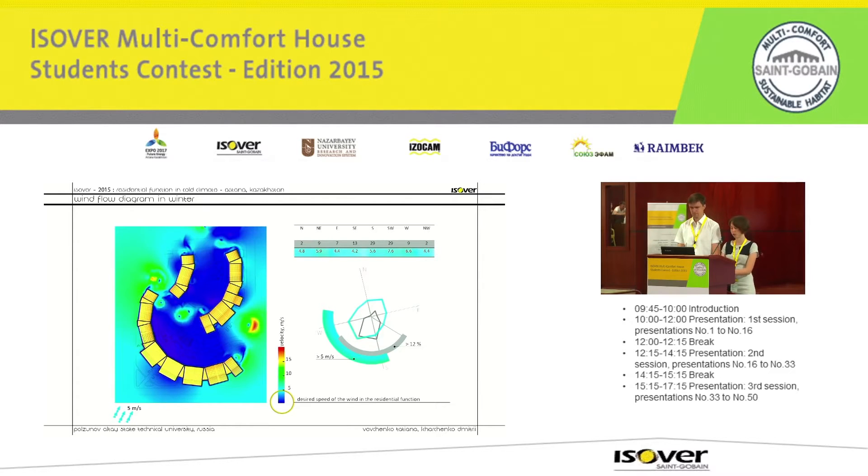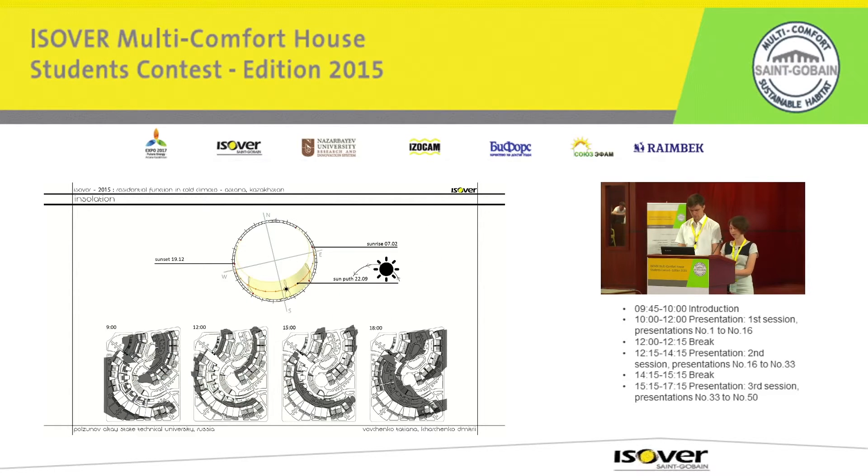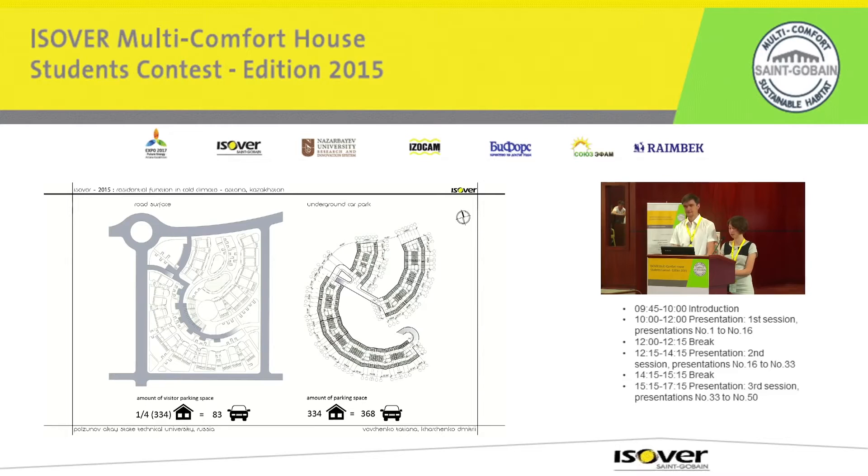The buildings are situated at a distance from each other to provide sufficient insulation of the flats and the yard. The master plan includes all necessary elements of infrastructure. Pedestrian areas and road surfaces are divided by levels. The entrance of the district continues as a surface visitor car park and ends in an underground car park.